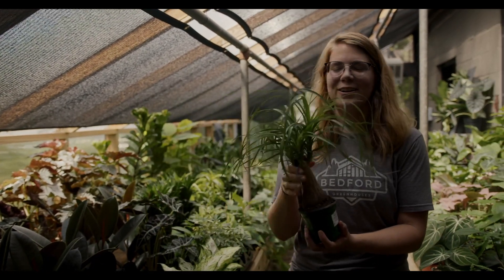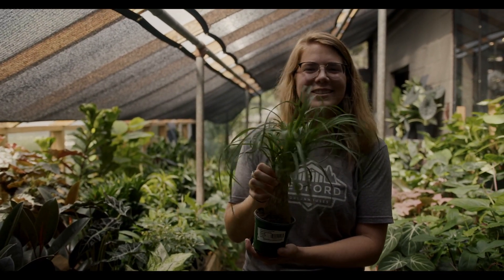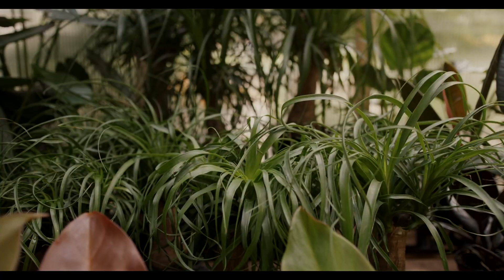And I just love our little ponytail palms — they make me so happy. We have them in little four inch pots. There's our little ponytail palm, and we also have them in six inches as well.